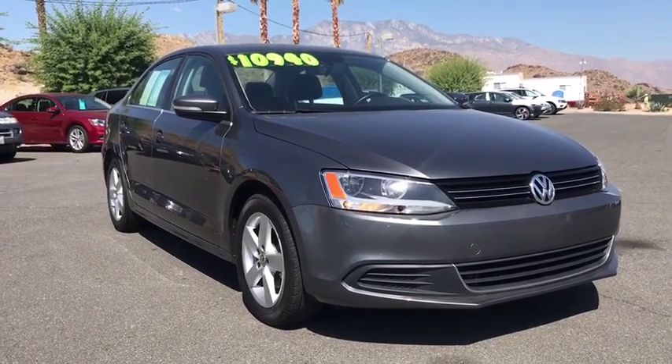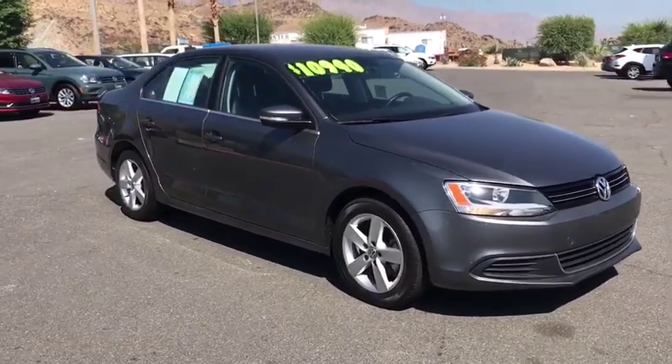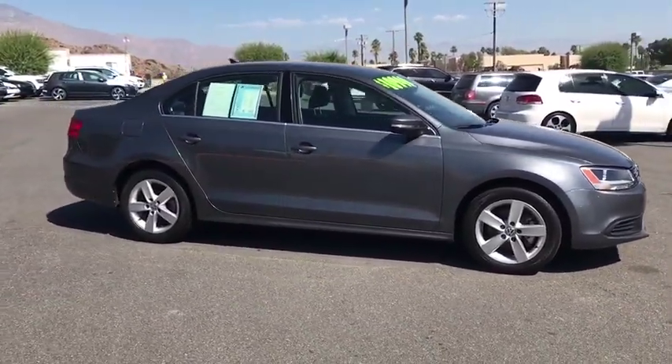The 2014 Volkswagen Jetta. The Jetta is a premium car that is family-friendly with a great price. Agile and confident handling. Volkswagen Jetta.